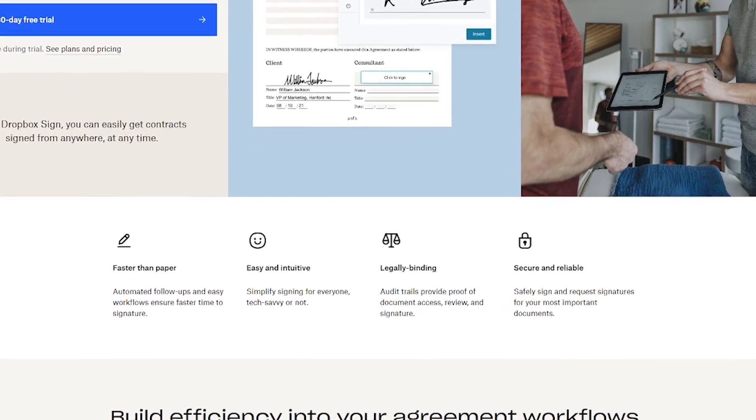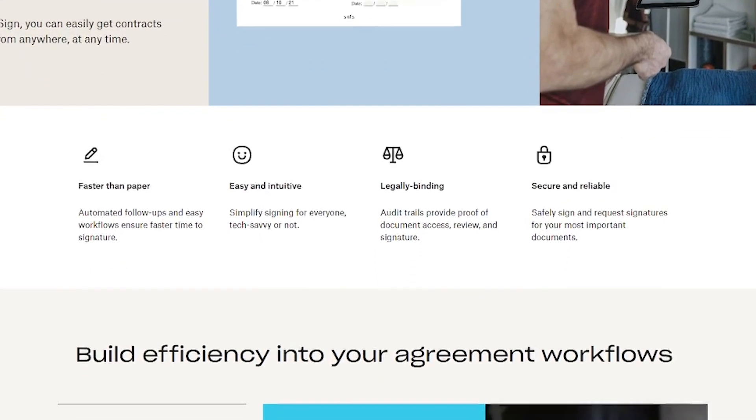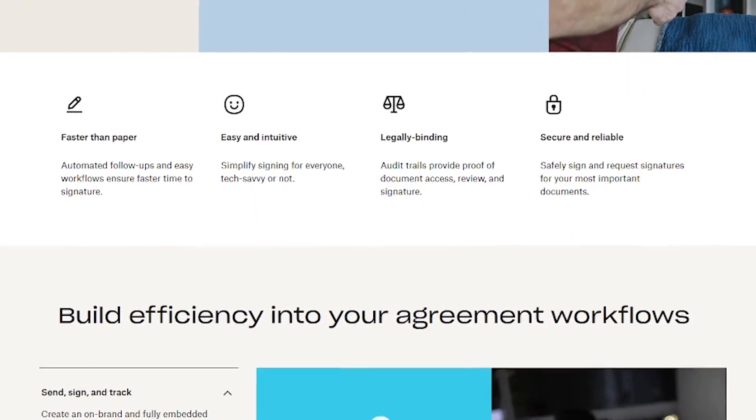Whether you're in sales, legal, or operations, you can send documents for signature, track progress in real time, and store everything in the cloud.